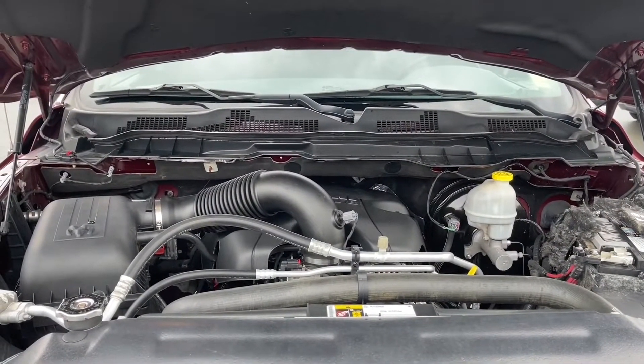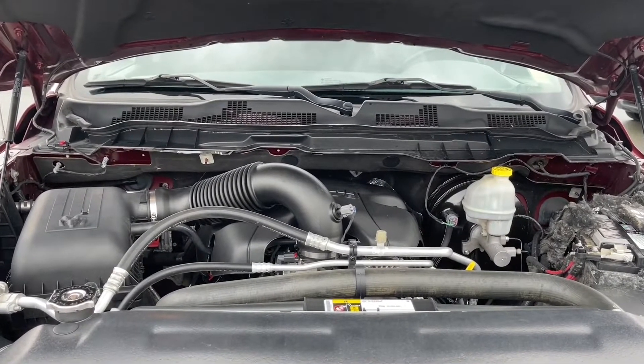It's a V8, also paired with an automatic transmission and it's a four by four. Let's have a look inside.